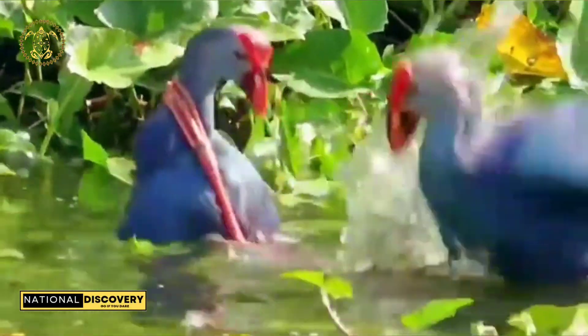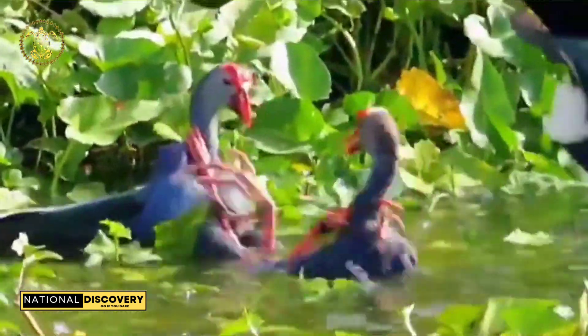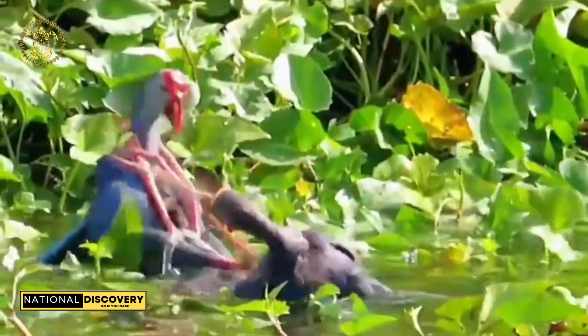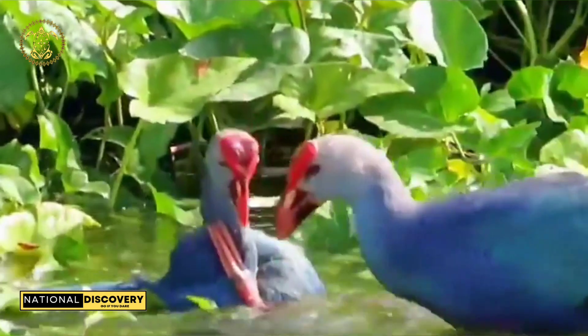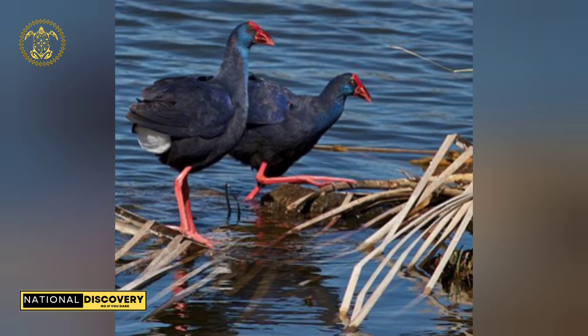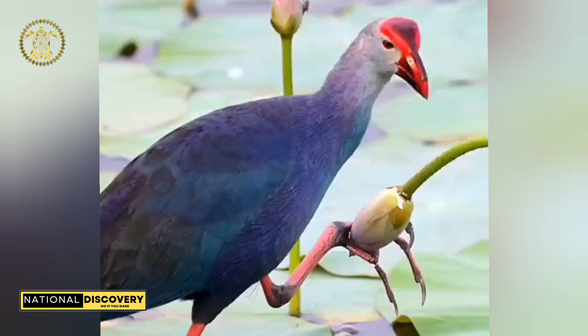The western swamp hen, known as the purple swamp hen or Porphyrio porphyrio, is a swamp hen in the rail family Ralidae. One of six species of purple swamp hen, it is also known as the sultana bird — from the French name tal of sultane. This chicken-sized bird with its large feet, bright plumage, and red bill and frontal shield is easily recognizable in its native range.